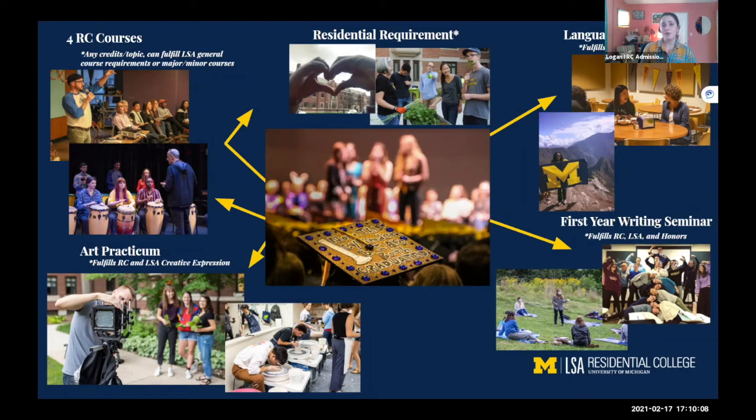The final RC requirement is non-academic — it's our residential requirement. RC students are typically expected to live on campus in East Quad with the RC community for their first two years. Due to COVID-19 restrictions, we've become much more flexible on this requirement. While we still don't know for sure how things will be for the fall, we want to stay in good communication. If you have particular concerns, reach out to me directly, and also keep an eye on our website and the U-M housing website.